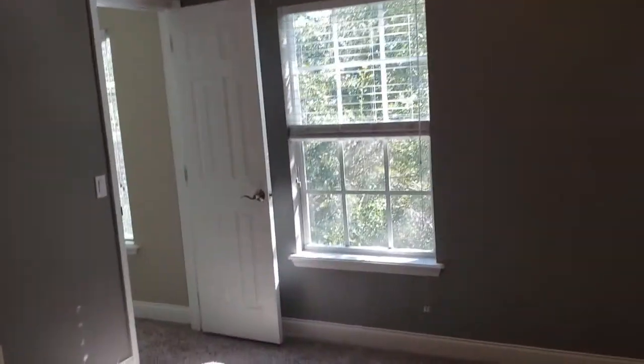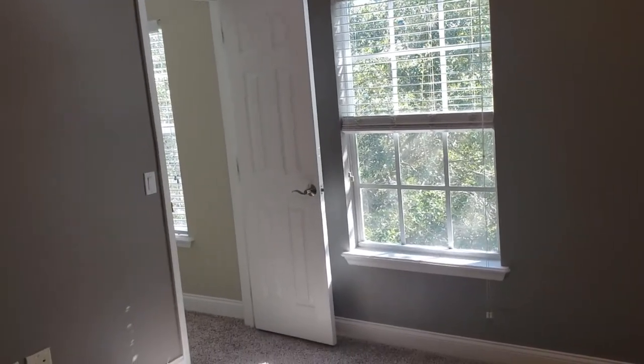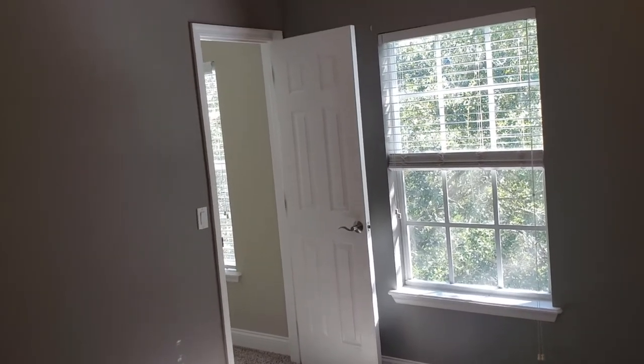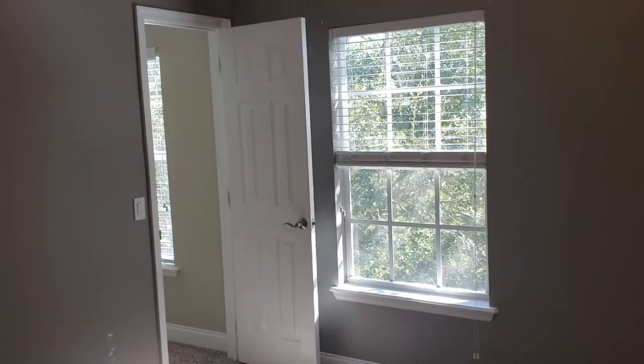That is it! If you'd like to see this property, other properties just like it in the Baldwin Park community, or anywhere else, you can contact us at Garrison Brothers at REMAX Town and Country — Orlando's top agents. Talk to you later.